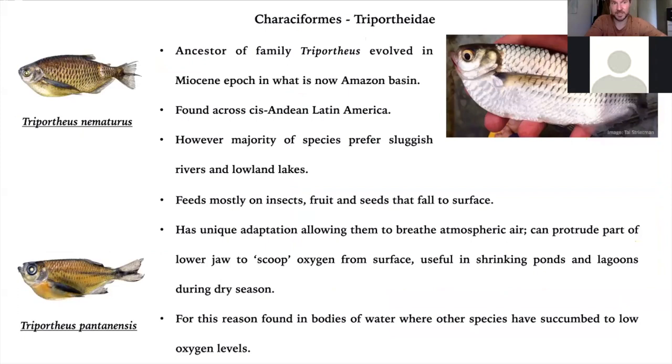The Triportheidae — the Triportheus — we've got two species: nematurus, which is a large species about 25 to 30 centimeters, and pantanensis, which stays much smaller. Triportheus is found across cis-Andean Latin America and normally prefers fairly sluggish habitats. Their diet is general — they tend to focus on anything at the surface, particularly insects, fallen fruit, and seeds. They have a unique adaptation in their mouth that lets them project their jaw and scoop oxygen from the surface, which means that when other fish are dying in shrinking ponds from lack of oxygen in the water column, Triportheus is still able to access oxygen and can survive for much longer.